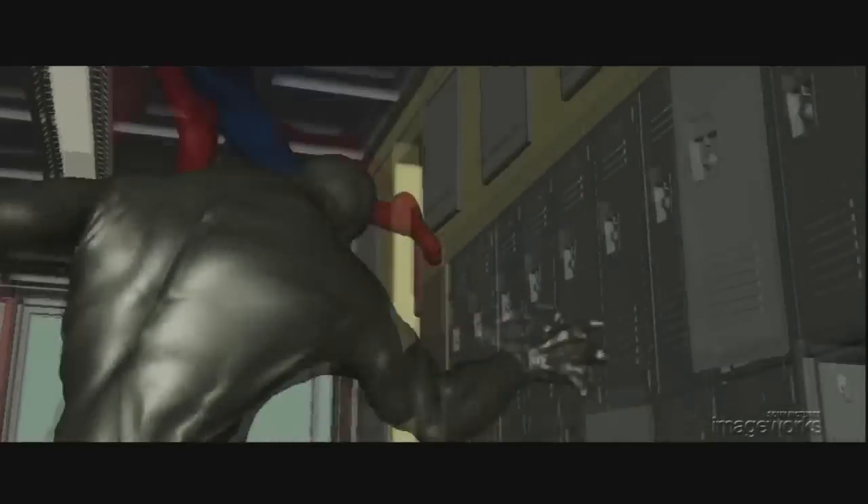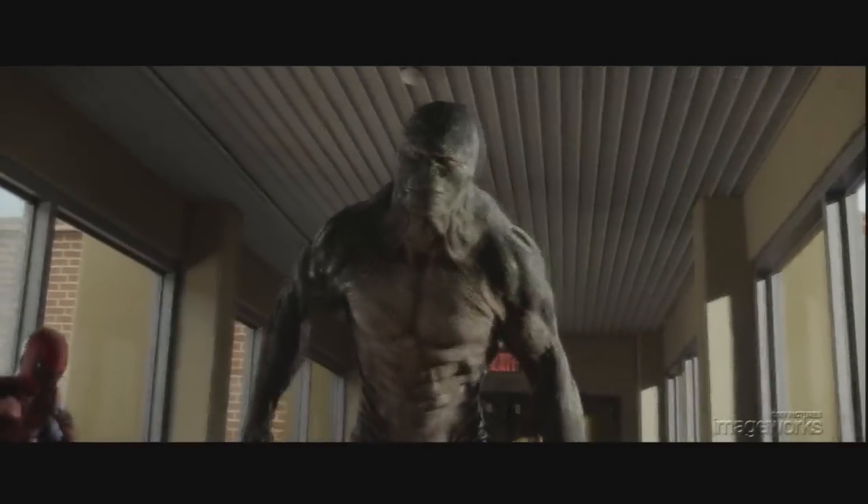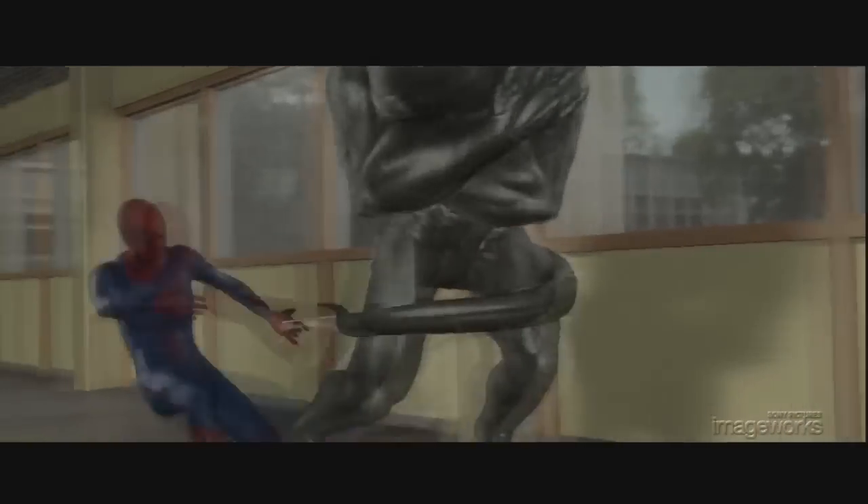The Lizard is a massive creature with brute strength, while Spider-Man is light, quick, and agile. The physics of each character needs to be convincing, and we need to sell each of their relationships to gravity in a believable way. This kind of natural animation is tricky enough for one character, but combining two uniquely different characters in hand-to-hand combat is always a challenge.